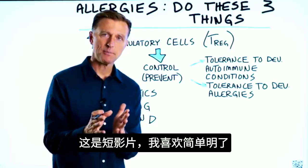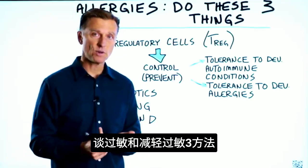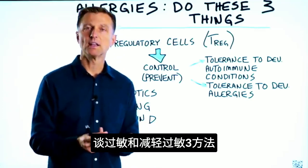I'm back with a very short video. I like to keep things short and sweet. Let's talk about allergies and the three things that you can do right now to reduce your allergy symptoms.